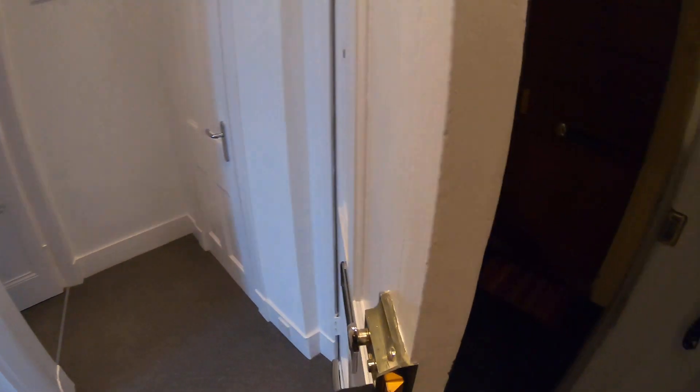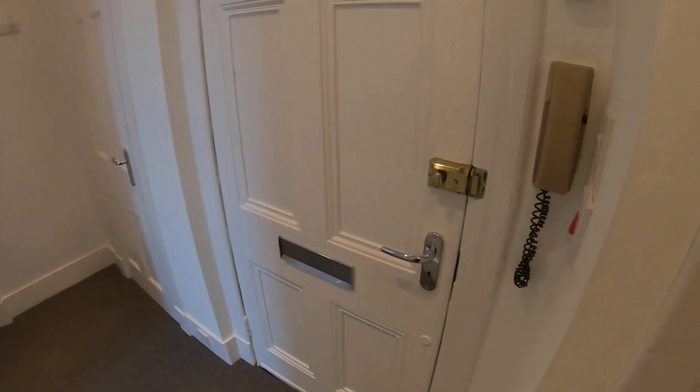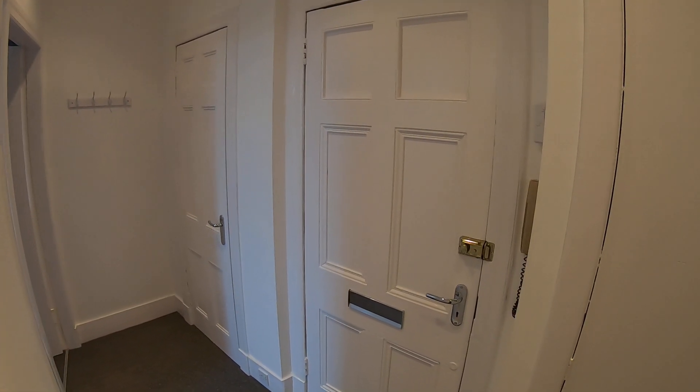Welcome to your virtual property tour of 463 Holborn Street. This is the hallway when we enter the property, with an entry phone just next to the door.